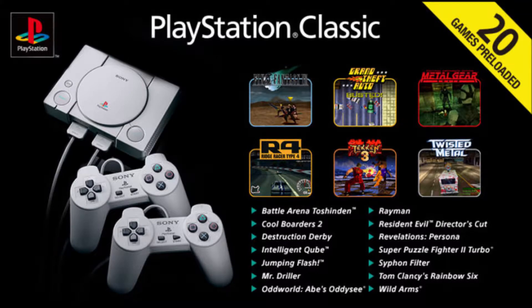Battle Arena Toshinden, Cool Borders 2, Destruction Derby, Final Fantasy 7, Grand Theft Auto, Intelligent Cube, Jumping Flash, Metal Gear Solid, Mr. Driller, Oddworld Abe's Odyssey, Rayman, Resident Evil Director's Cut, Revelations Persona, Ridge Racer Type 4, Super Puzzle Fighter 2 Turbo, Siphon Filter, Tekken 3, Tom Clancy's Rainbow Six, Twisted Metal, and Wild Arms. These are the 20 games that will be present on the PlayStation Classic — the rest of the games that have been announced.